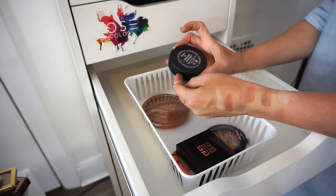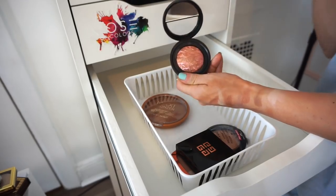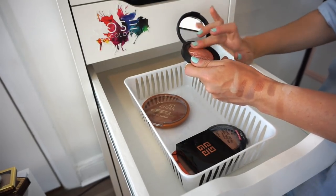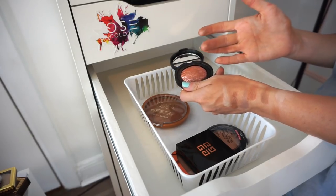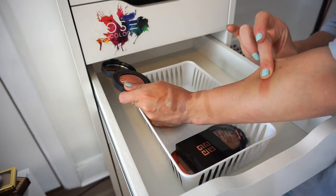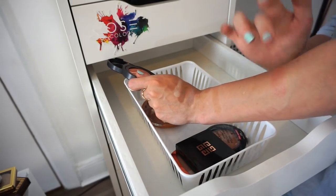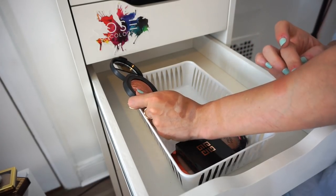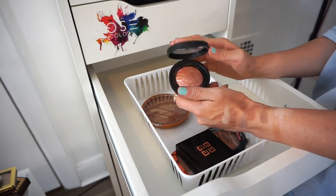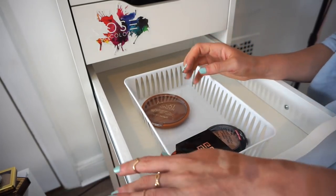This is the Laura Geller Blush and Brighten Sunswept blush. I put it in the bronzer drawer because it's a bit too deep for me as a blush, but it might work beautifully as a blush for deeper skin tones. I'm going to move it to the blush drawer and try using it as blush.